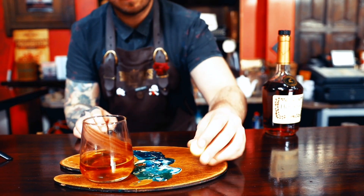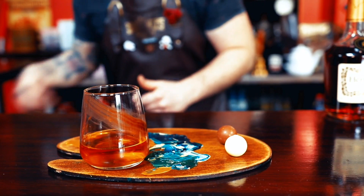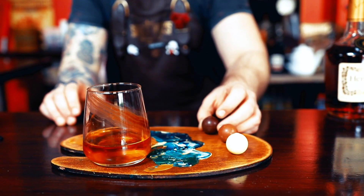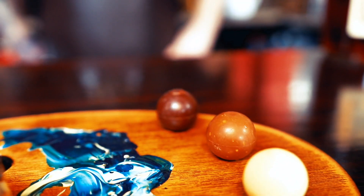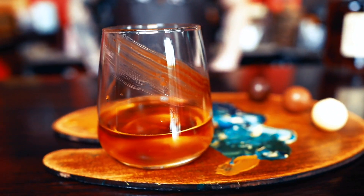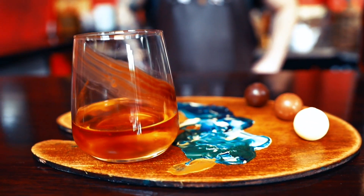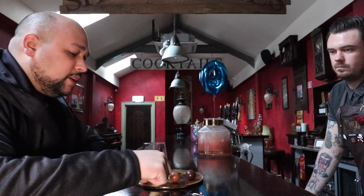The cocktail itself is paired with three different types of chocolate. Each chocolate supposedly changes the flavour of the drink as you're drinking the cocktail itself. First up is the white chocolate — when you're drinking the cocktail after you've had the white chocolate, you should get all the lighter flavours like vanilla and things like that.